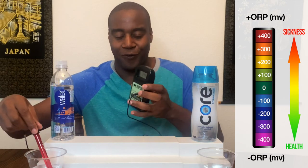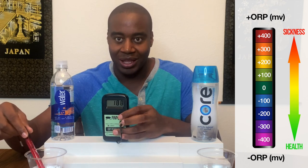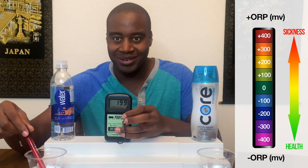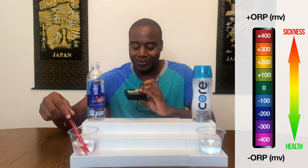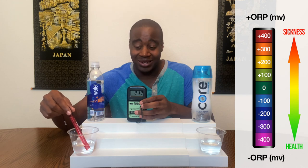We're going to go with Smart Water first. Smart Water is showing up at around +200, which means it is oxidizing us — it's making us sicker.